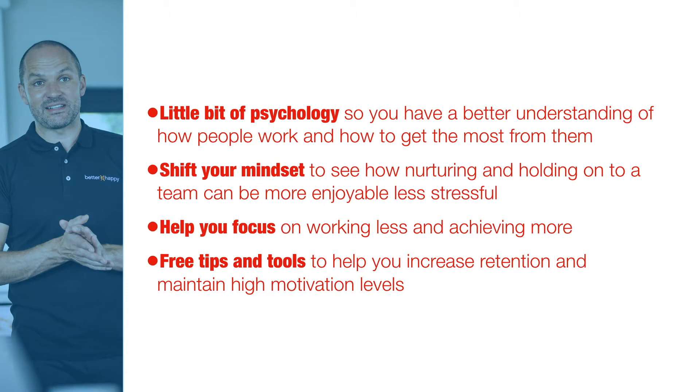What we're going to touch on in today's workshop is a little bit of psychology — don't get stressed, I'm not going to be dialing down into any complex reports, but we need a basic understanding of what makes humans tick so we can create the best relationship with them. We're going to talk about shifting mindset, because a lot of the challenges with employee engagement and retention in a small business are actually within the owner's head. We're going to help you focus on working less and achieving more, and I'll give you lots of free tips and tools you can use right away.